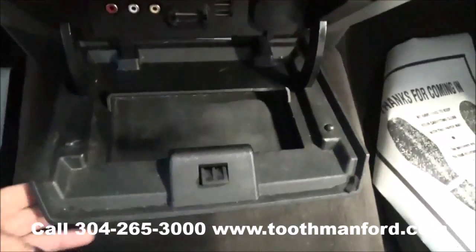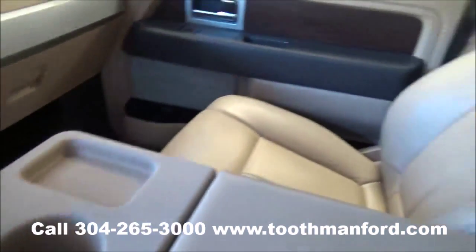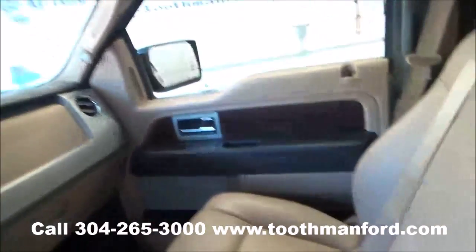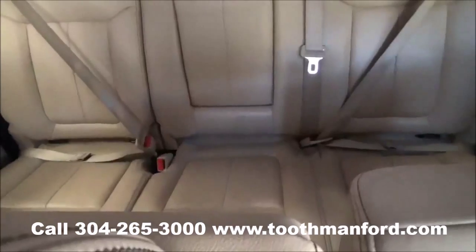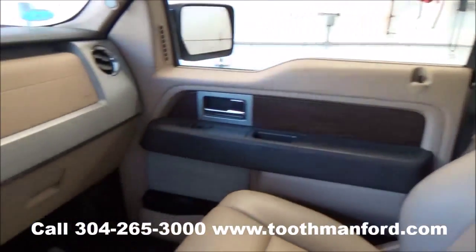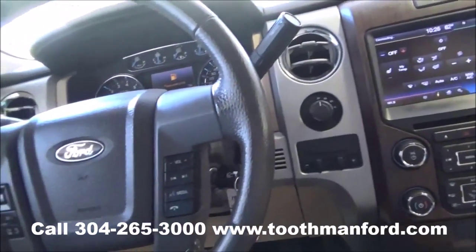Plenty of plug-ins there. This vehicle is leather interior, but does also give you extra space if you need to add an extra person. To see this Ford or to test drive it, visit us at ToothmanFord.com or call 304-265-3000, and remember cars cost less than Grafton and we'll prove it.